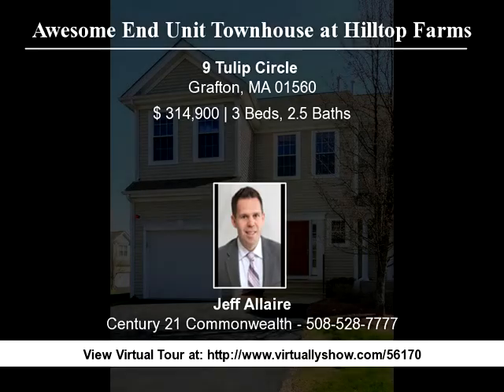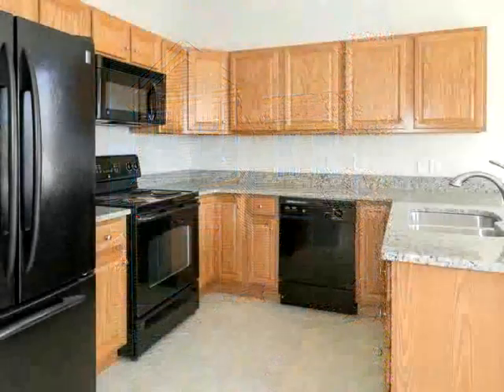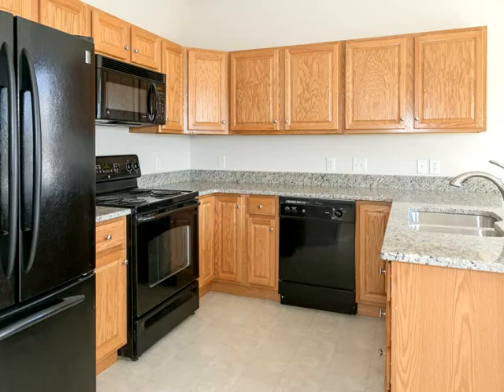Awesome end-unit townhouse at Desirable Hilltop Farms has everything you have been looking for. The first floor features a stunning open foyer with hardwoods leading to an open dining room with hardwoods and signature columns.